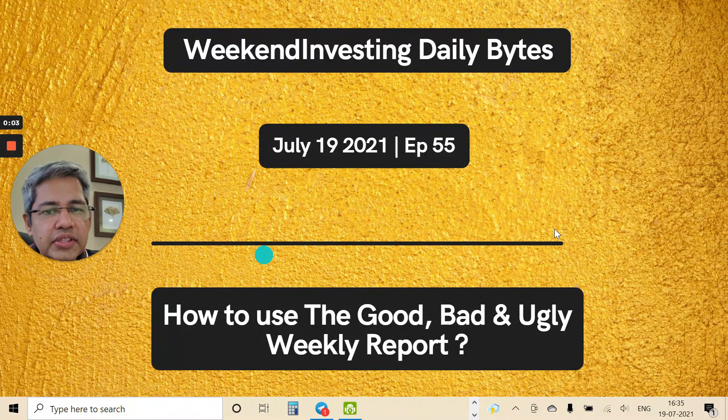Hello and welcome to Weekend Investing Daily Bites. Today is July 19th, episode number 55. Today we are going to talk about how to use our weekly report — the Good, Bad and Ugly weekly review — which encompasses the entire week's presentations, statistics, and rebalances for the next week. There are some very interesting features of this report which most users have not started using, so I'll talk about those today.